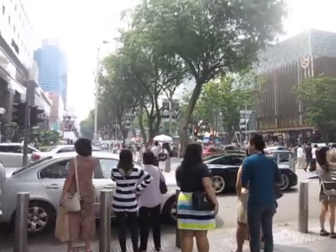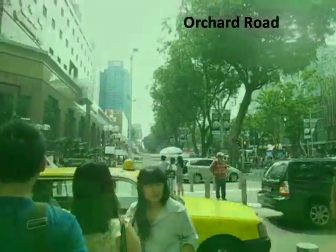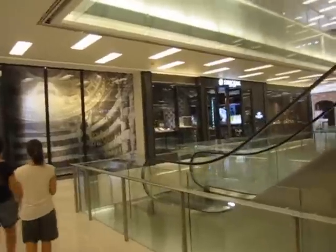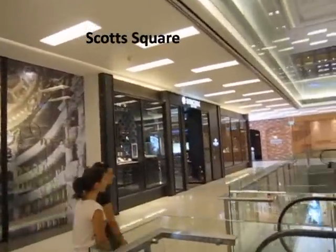Orchard Road on a Saturday and it's quite hazy. I think people are burning a lot of stuff. So this is Orchard Road. We are walking around in Scott Square and it's one of the newer malls that has opened in Singapore.